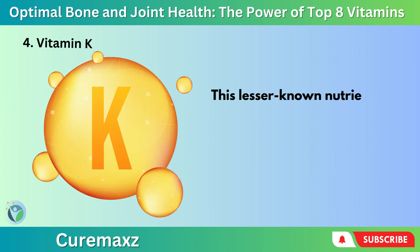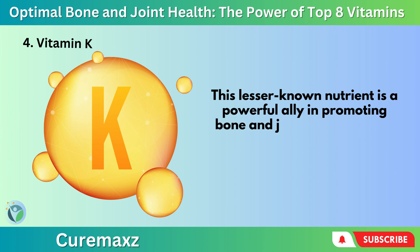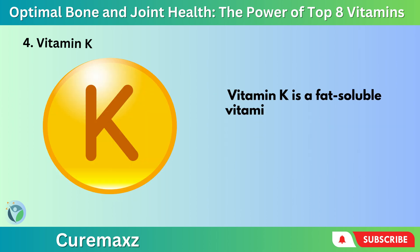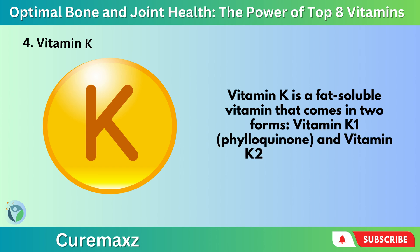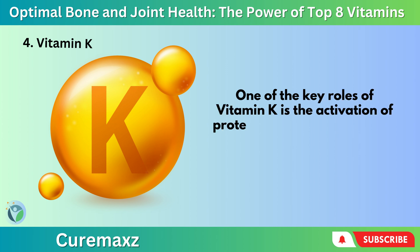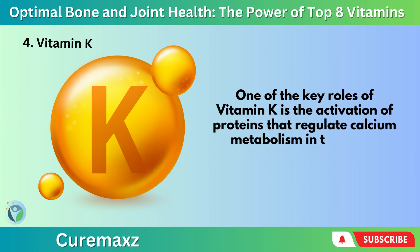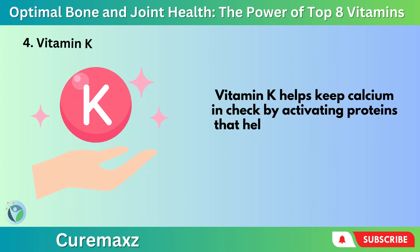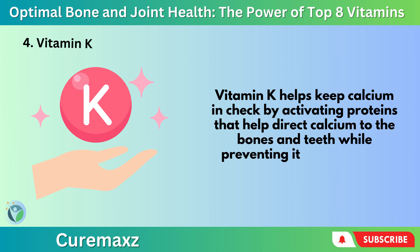Number 4: Vitamin K — this lesser-known nutrient is a powerful ally in promoting bone and joint health, and its unique properties make it an intriguing topic of scientific research. Vitamin K is a fat-soluble vitamin that comes in two forms: Vitamin K1 (phylloquinone) and Vitamin K2 (menaquinone). One of the key roles of Vitamin K is the activation of proteins that regulate calcium metabolism in the body. Vitamin K helps keep calcium in check by activating proteins that direct calcium to the bones and teeth, while preventing its deposition in the arteries and soft tissues.